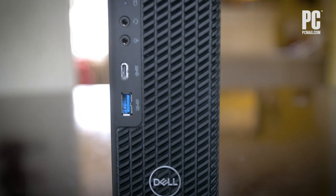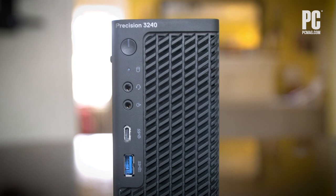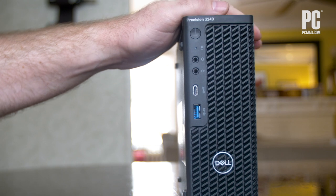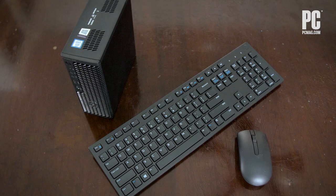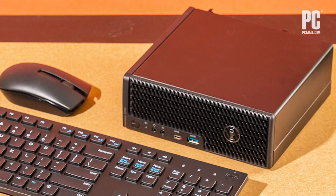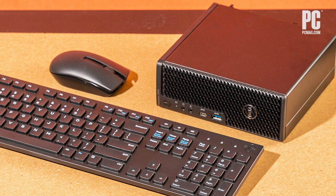Configure this small workstation just right, and it can be a monster in a small box. Of course, workstation PCs will cost you, and small ones doubly so. You'll only want to look at a desktop like this if you need workstation-specific features such as ISV certifications for certain professional software or support for error-correcting ECC memory. You can get both with the Precision 3240.